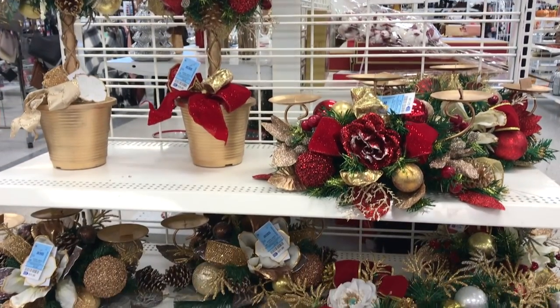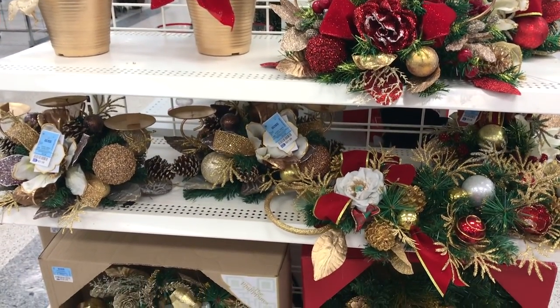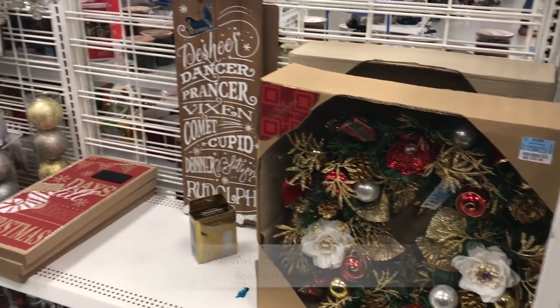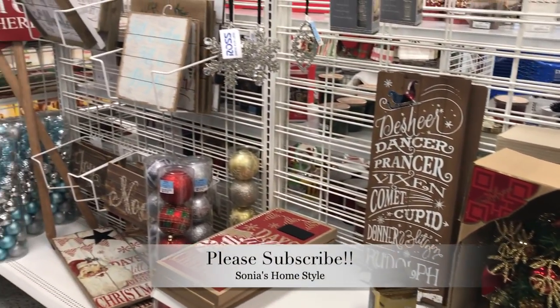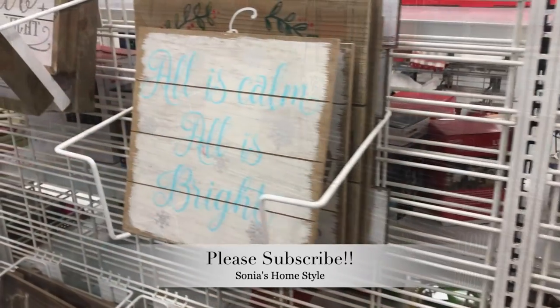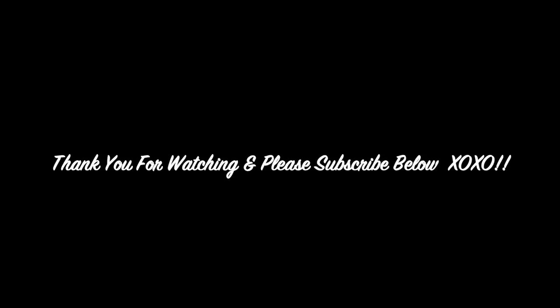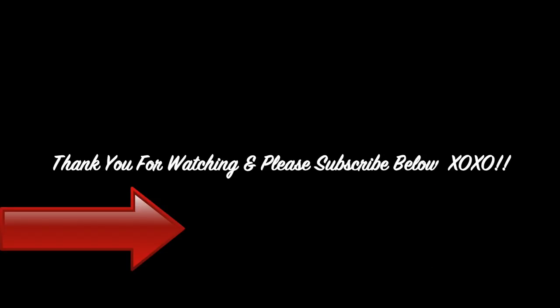I hope you guys enjoyed this video and got some ideas and inspiration on how to decorate your home for Christmas this year. As always, thank you for watching. Please don't forget to subscribe and check out my other Christmas-related videos at the end of this video. Please give this video a thumbs up and leave a comment below.